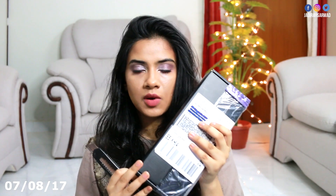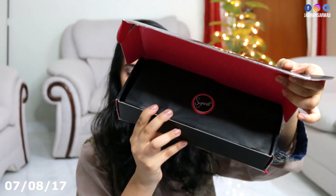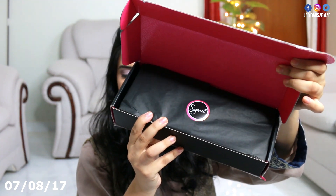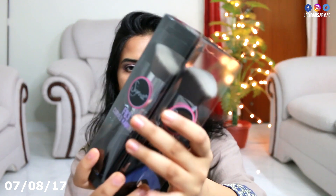Today is 7th August and this first parcel is from Sigma — let me just cut it open for you guys. We got the new Sigma brushes! You guys might have already seen these in one of my videos. This is what they look like: the curved kabuki and the 3D HD Max.